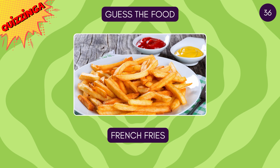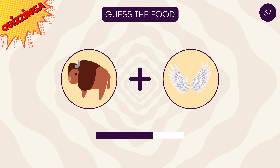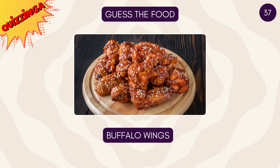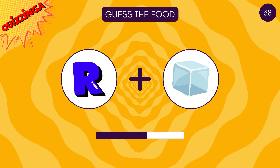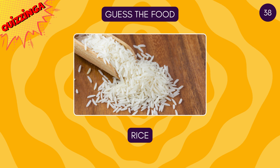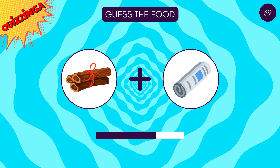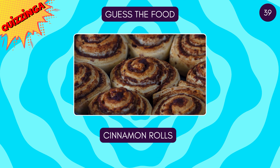French fries — my all-time favorite snack! Buffalo wings! I'm feeling hungry, are you? It's rice! Cinnamon roll!